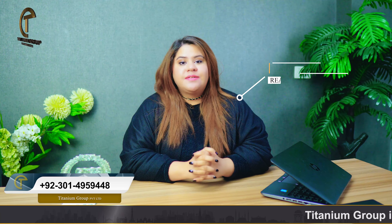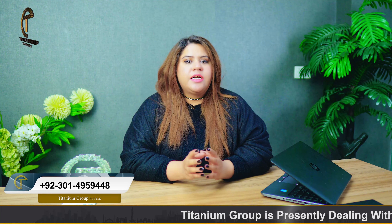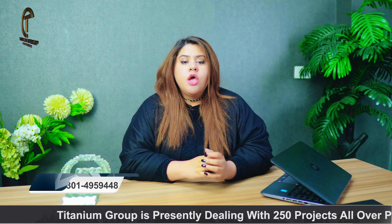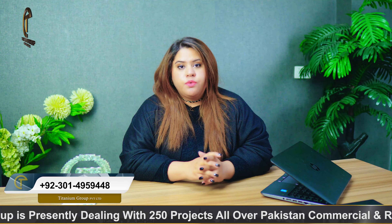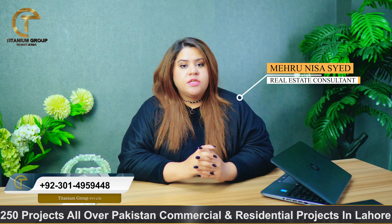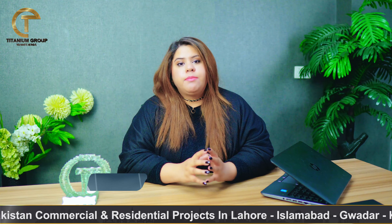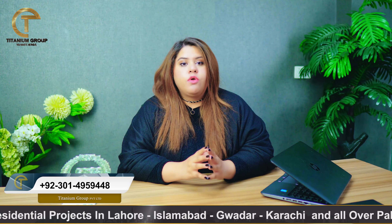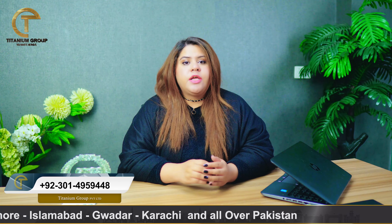I will talk about the payment plans in Garden Phase 7. Plot sizes start from 3, 5, 8, and 10 marla. The minimum down payment is 285,000 with 42 easy installments available. If you talk about the installments, it is about 17,000. This is a 4-year payment plan, and the society has been developed and delivered.